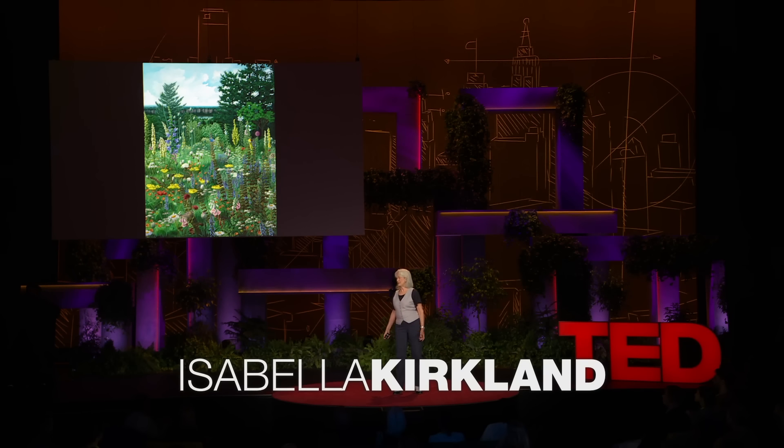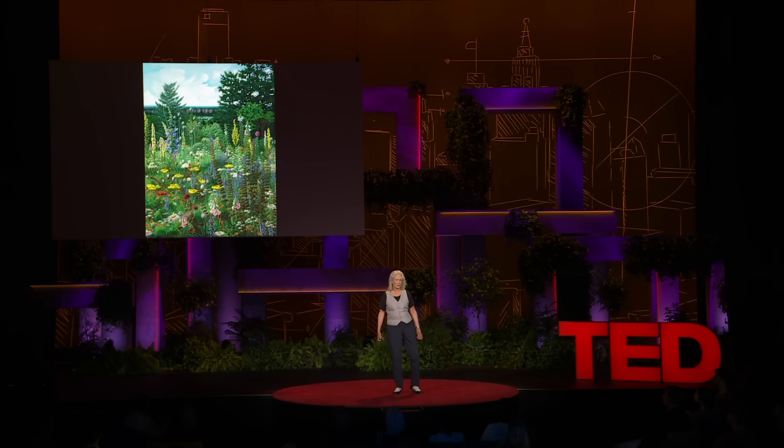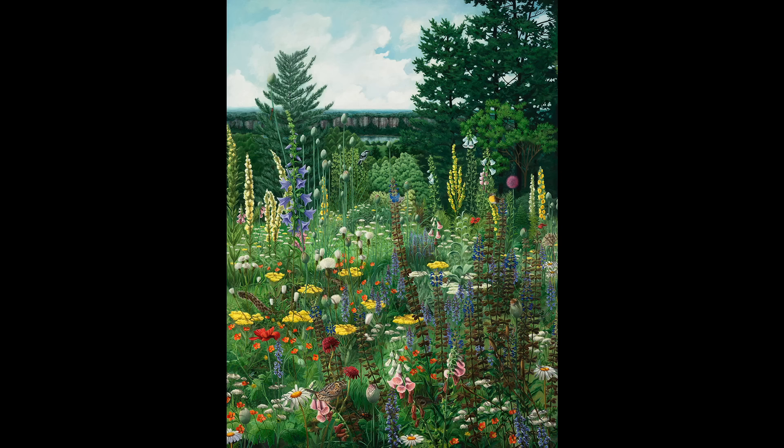This is a painting called Palisades. It shows what once used to live up along the Hudson River, north of New York City. I actually built it to help fund a new park in Guatemala.